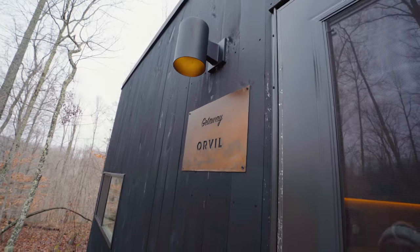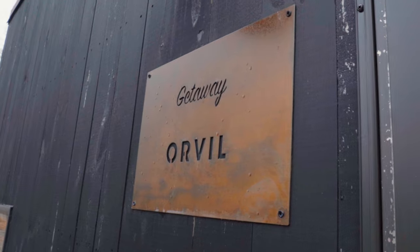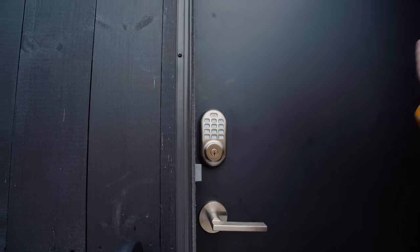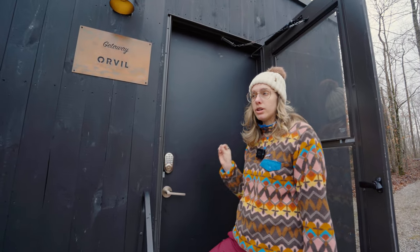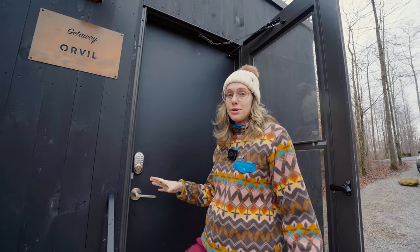Something really cute about all these cabins is they name them after grandparents of staff members or people who've stayed before. Ours is named Orville. All the cabins are in alphabetical order so it's easy to find. The cabin is keyless entry — the day you arrive they'll send you a text with your code and which cabin you're staying in, you just type it in and you're good to go. When you check out they give you a checkout code so they know you've left. Checkout is at 11 a.m., just like any hotel.